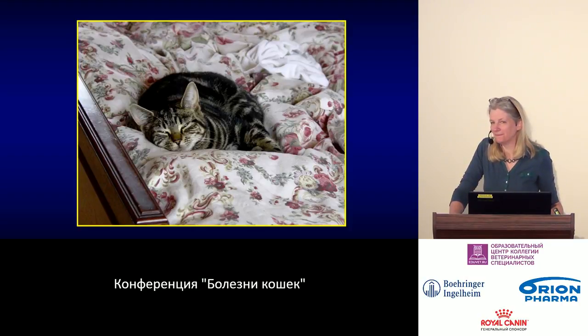I apologize that we are ending our respiratory system lecture series on such a distressing note.